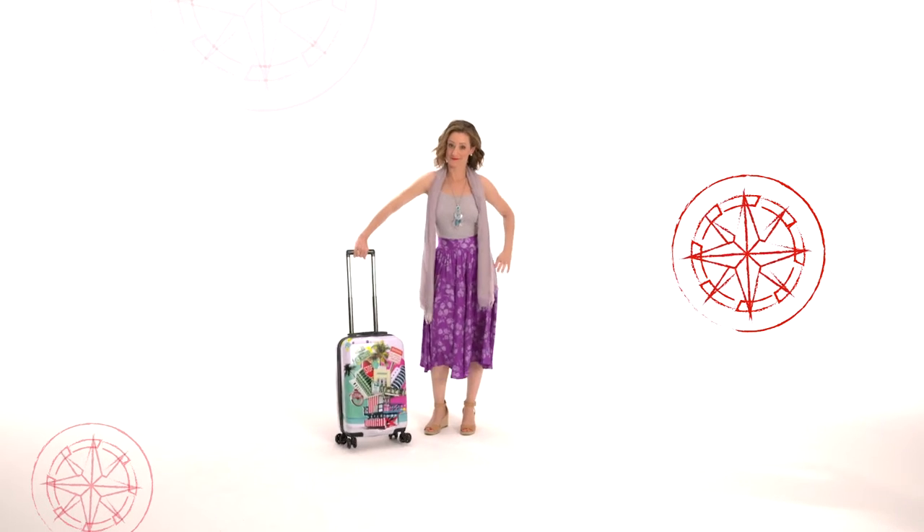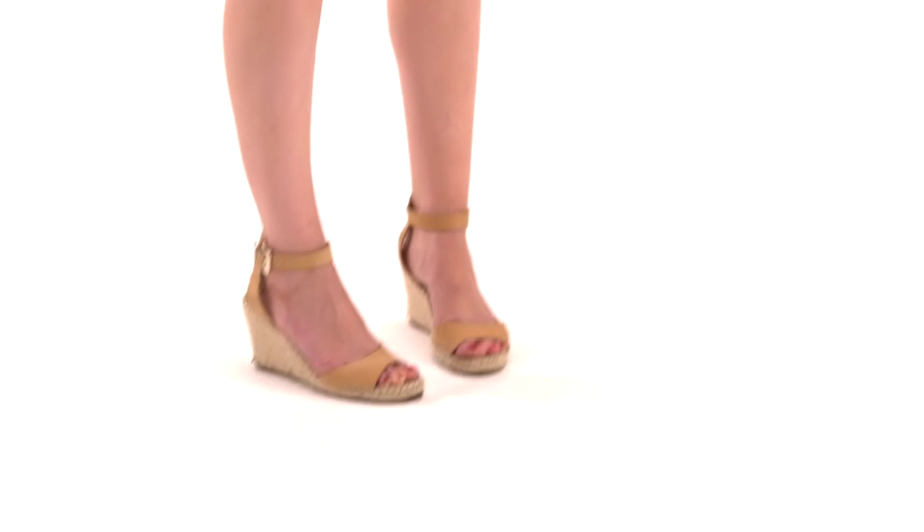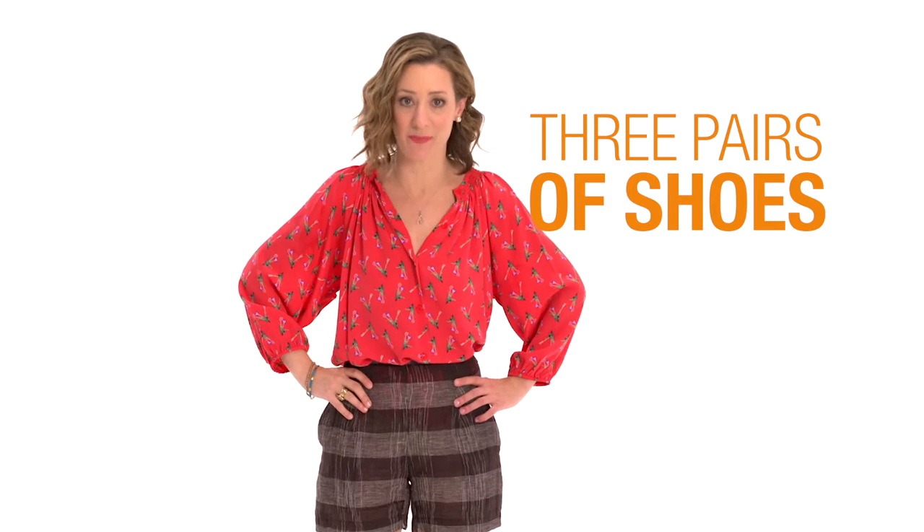Number two rule: shoes. You don't need to pack your whole closet — you need three pairs: a flat, a cute heel, and a comfy walking boot.